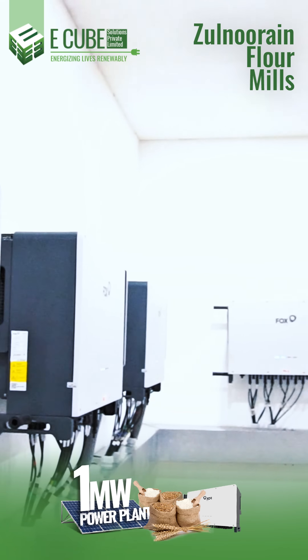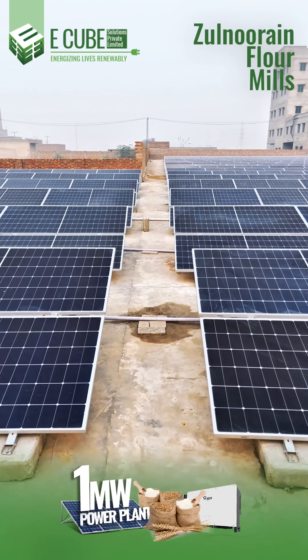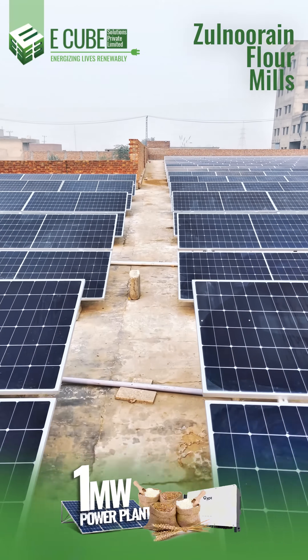That's savings for today and sustainability for tomorrow. From blueprint to breathings, every detail was handled by E-Cube Solutions' expert team.